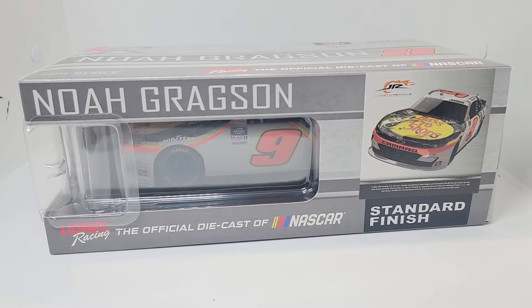Hello everyone and welcome back to another Die Cast Review. Yet another $1.24 for the Xfinity Series. This is Noah Gragson in the number 9 of Bass Pro Shops for the 2022 season. Gragson has announced that he will not be returning to the Xfinity Series in 2023 because he's going to the Cup Series for 2023.